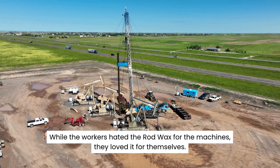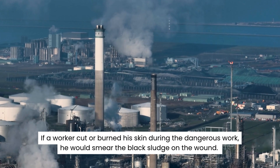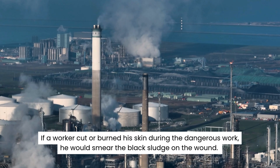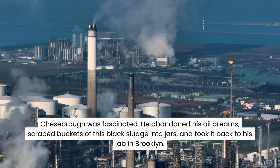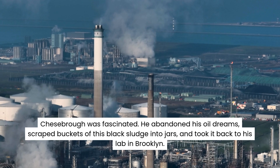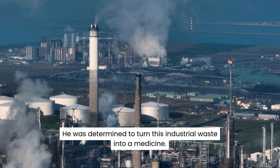While the workers hated the rod wax for the machines, they loved it for themselves. If a worker cut or burned his skin during the dangerous work, he would smear the black sludge on the wound. They swore it stopped the bleeding and helped them heal faster. Chesborough was fascinated. He abandoned his oil dreams, scraped buckets of this black sludge into jars, and took it back to his lab in Brooklyn. He was determined to turn this industrial waste into a medicine.